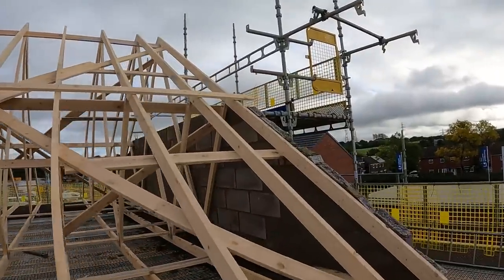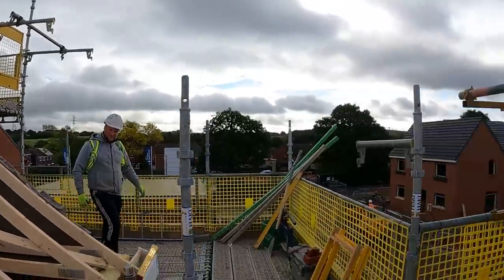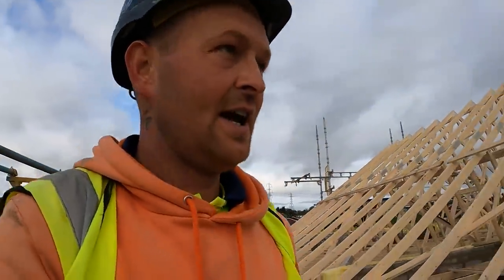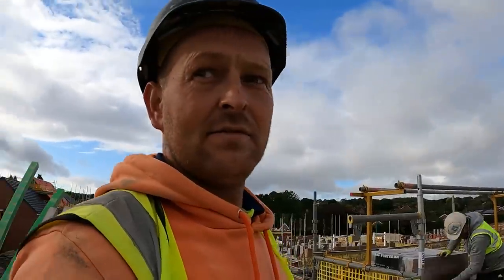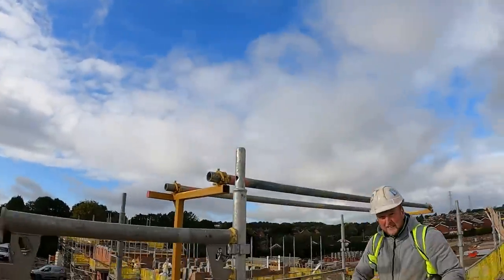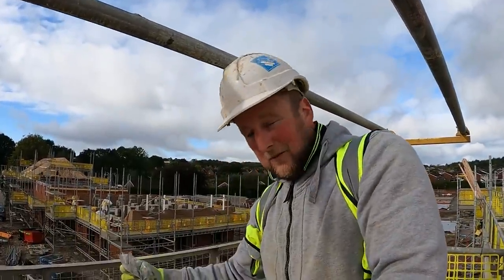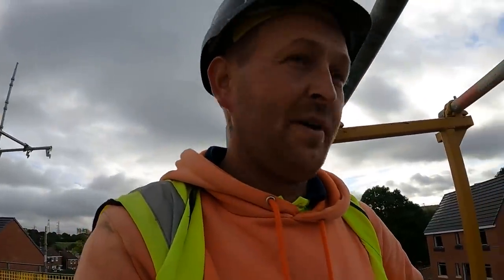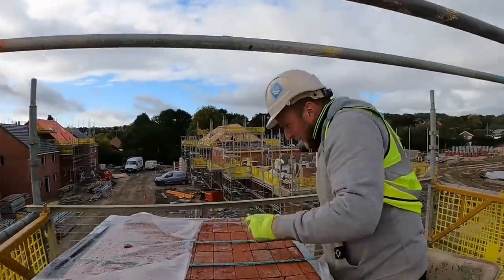We've done that block work. That's up seven courses high. Now we're going to load these bricks out, get them pumped across here, and get the face work up to the same height. The weather's good, let's make the most of it. We're staying till half past six — three hours overtime. Until it goes dark and then the work looks good.